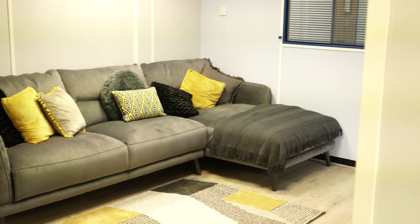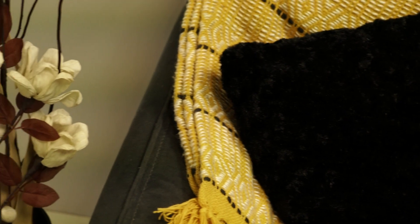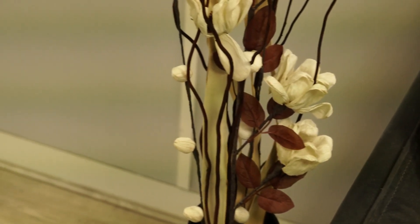In our most recent episode you would have seen how we went for mustard yellows, greys, and blacks — again three colours utilised really nicely. We had the big grey sofa, mustard coloured pillows, and we brought in mustard and grey through the throws, the rug, and the plants.